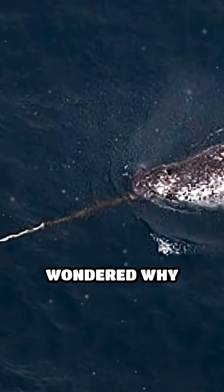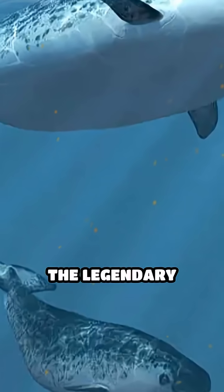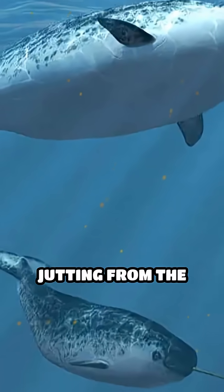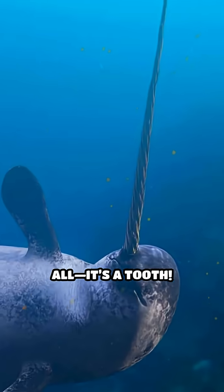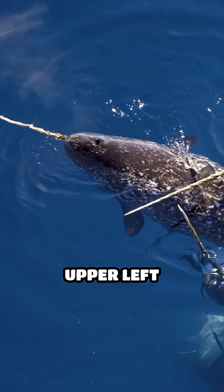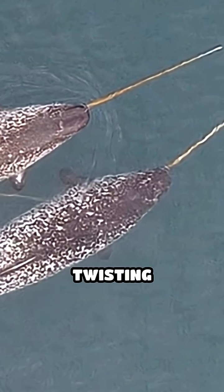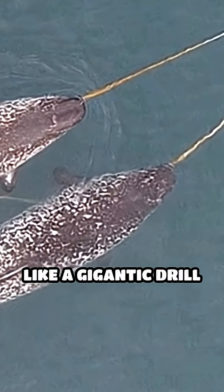Stop scrolling if you've ever wondered why narwhals are called the unicorns of the sea. The legendary spiral horn jutting from the narwhal's head isn't a horn at all — it's a tooth. This incredible structure is actually an elongated upper left canine tooth that can grow up to three meters long, twisting counterclockwise like a gigantic drill bit.